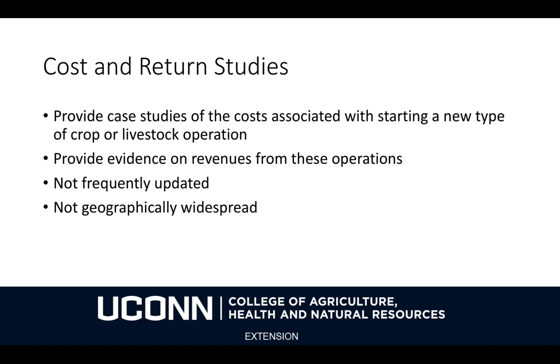Cost and return studies are a type of publicly available study that can be a very helpful resource if you're considering starting a new type of crop or livestock operation. They provide case studies of the costs associated with operations and provide evidence on the revenues from these operations. They're not frequently updated, and they're not particularly geographically widespread, although extension services and universities in many states do provide them.